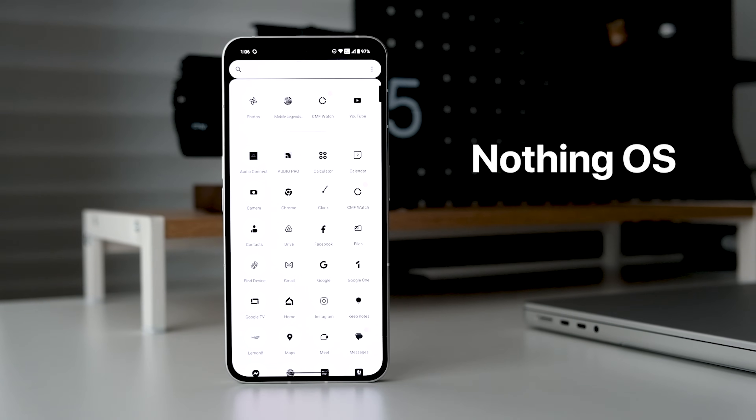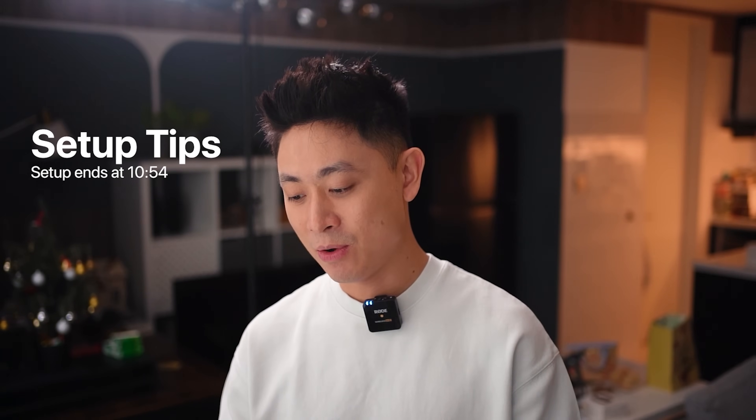Now that we've covered cameras, let's talk about the software, because I think that's where the Nothing Phone 2 really stands out. Let me show you directly on my phone how you can set up your Nothing Phone 2, play around with the interactive widgets, and why I think Nothing OS is actually very interesting.